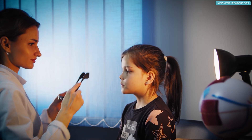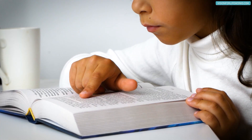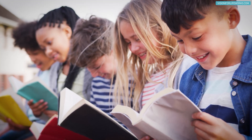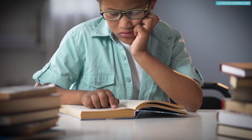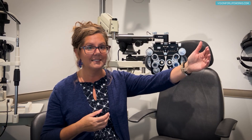Another reason myopia prescriptions keep increasing is extended near work. I'm an avid reader — in the summertime I'd go through a 100 to 200 page book in one day. Reading hours and hours on end makes the accommodative system lock in, almost like the muscles get tight and bound up, so when you look at something at distance it's blurry because you've been locked in for a long period of time.